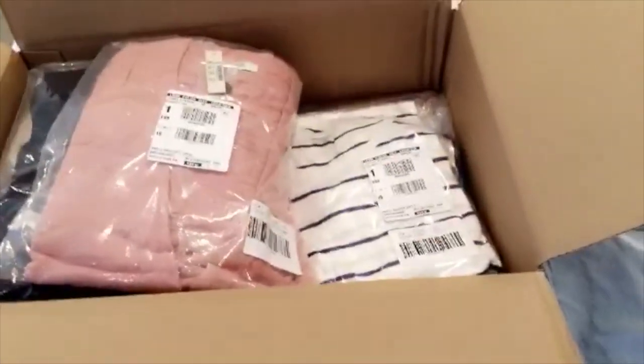It just came in, so I thought I'd do an unboxing. I got this hat, which I love and I'm going to keep. I also got this — it actually came in a separate package, not really sure why, but it's just a chambray top. It looks like this.